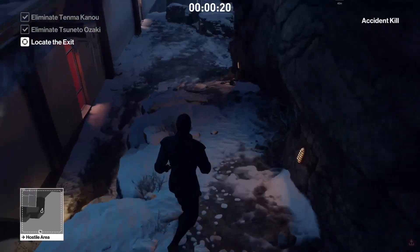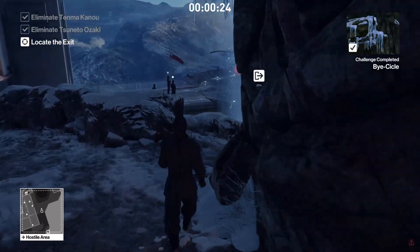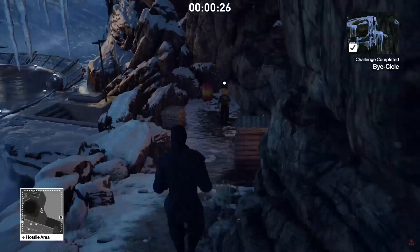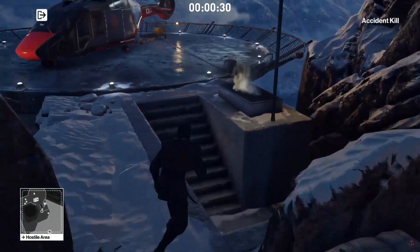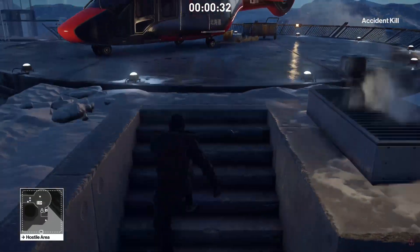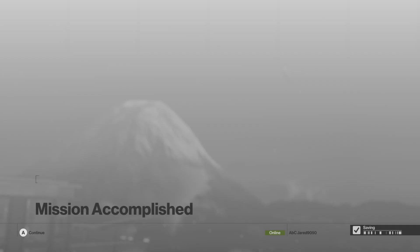Now I need to go locate the exit, which is right here. I'm gonna go over here, crouch, then hop down here, hop down here, run up these stairs, and exit mission. There we go!